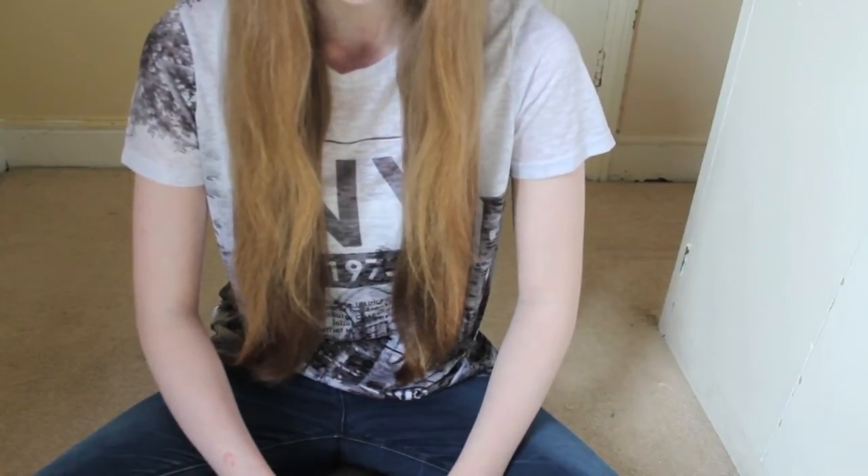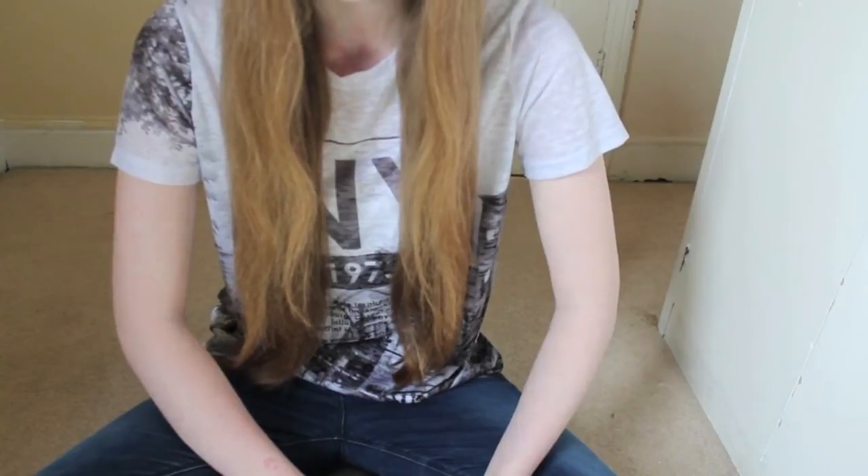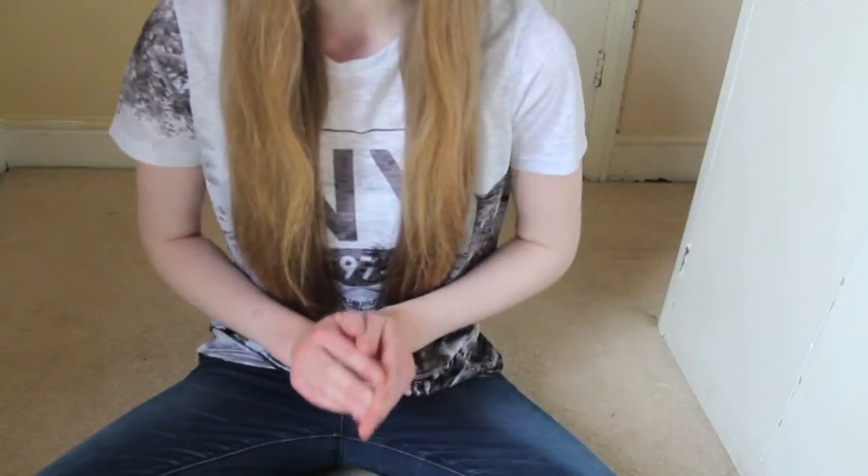Paws. Rats have five toes on both their front and back paws. Usually three paws are on the ground at one time. However, when they jump, they use their back paws.